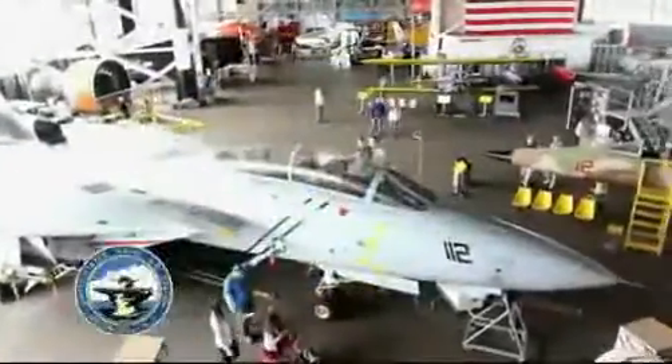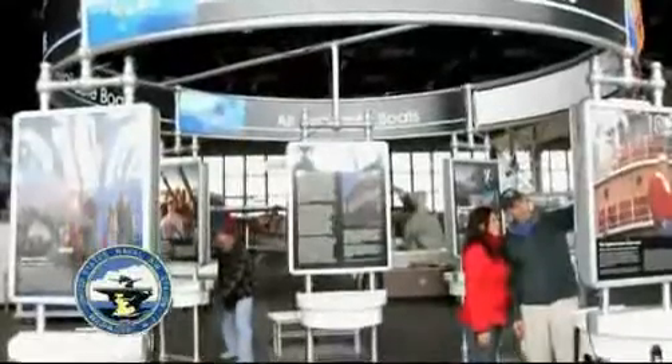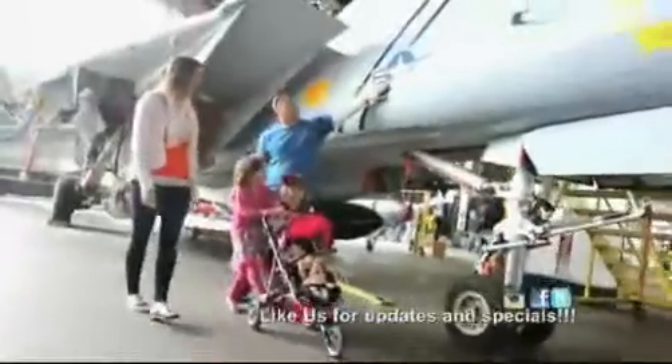The Cape May Airport Aviation Museum. With close to 30 aircraft, special exhibits, and educational displays, it's an interactive experience for the whole family and the perfect after-the-beach or rainy day activity.